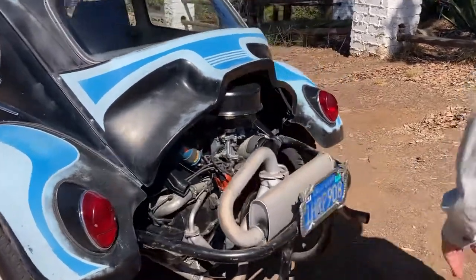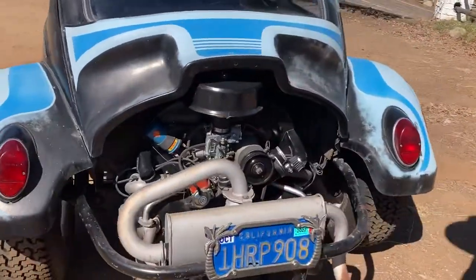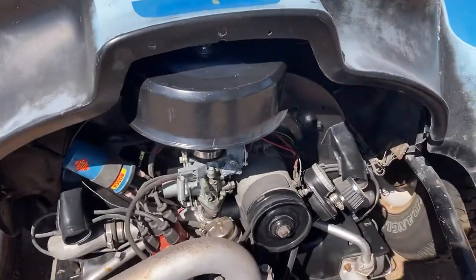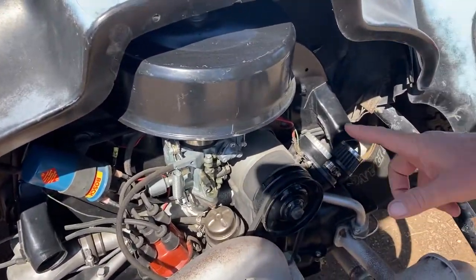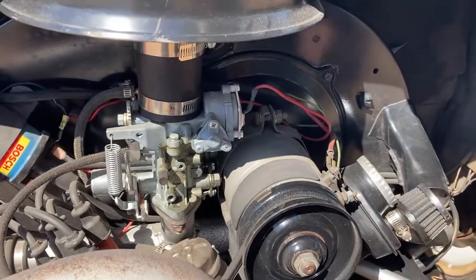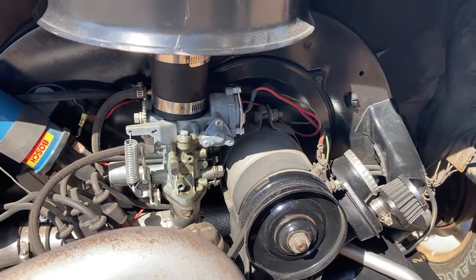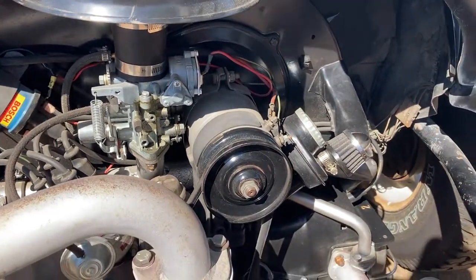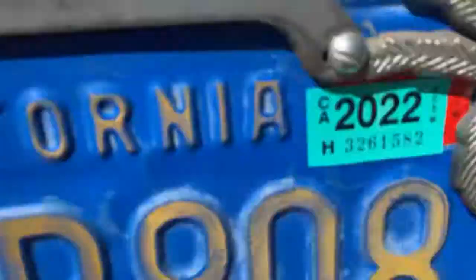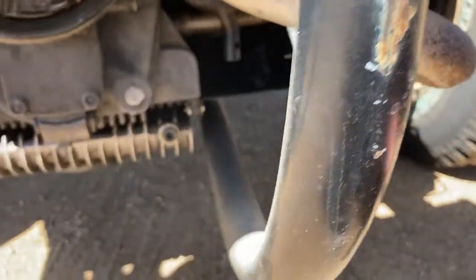Engine is an early 70s German AE case that was freshened up — new rings and valve job. It's also got a new MP carburetor on it, 34 kick. Electronic ignition, all resealed pushrod tubes. It has what's called industrial tin protecting the pushrods, plus it's got a deep sub pan.